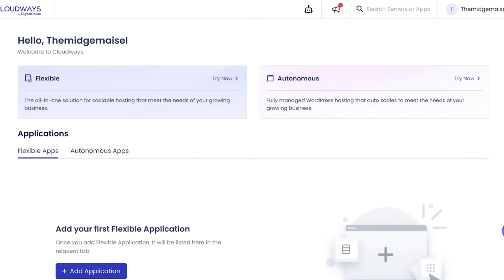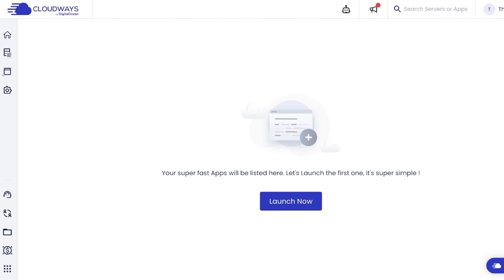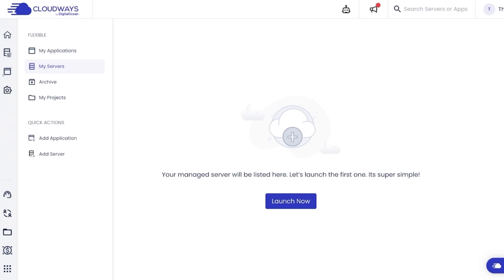If you're used to cPanel, Cloudways will feel a bit different at first, but in a really great way. The dashboard is modern, clean, and pretty intuitive. You can easily manage your servers and applications — on the left tab you can click on 'My Applications' to view your apps and servers, spin up staging sites for testing, and access resources and support all in one place. There can be a slight learning curve if you're brand new to cloud hosting, but Cloudways has great documentation and tutorials to help.